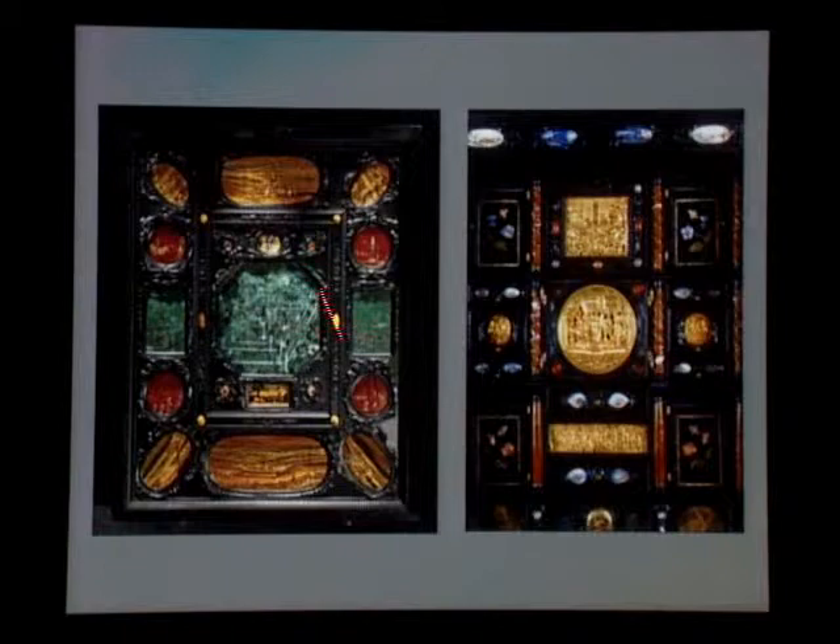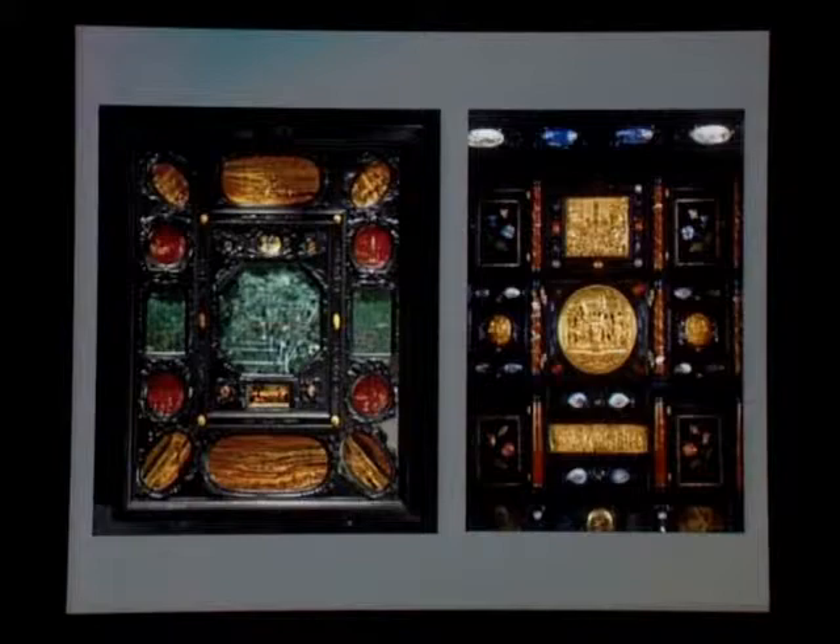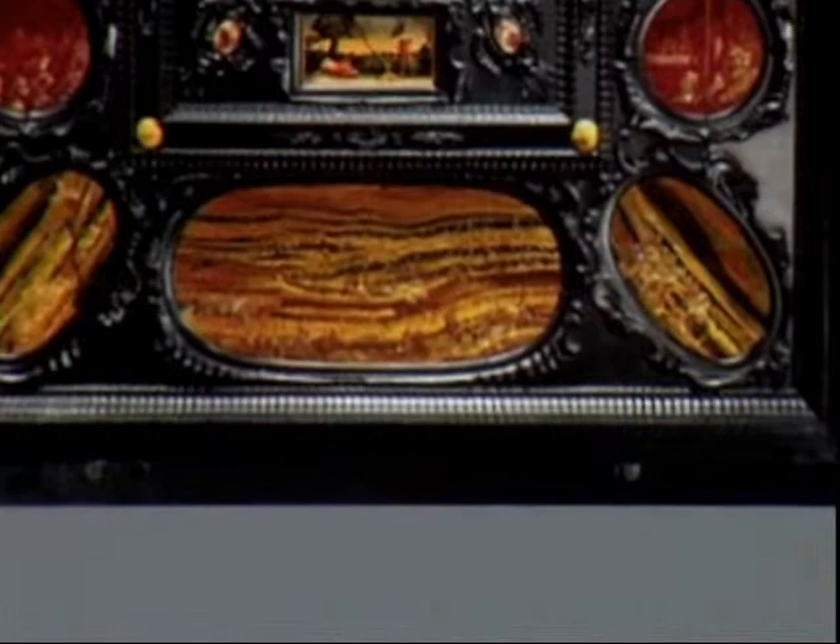On the other side of this door — it is painted from both sides — you have a vision of the Temple of Solomon, and you have Sicilian jasper enhanced with tiny little figures. So you have nature together with the art.